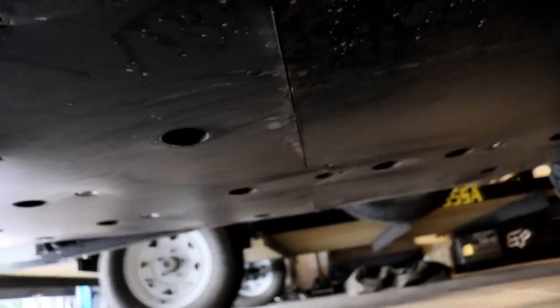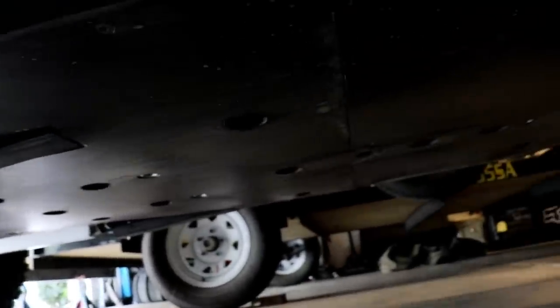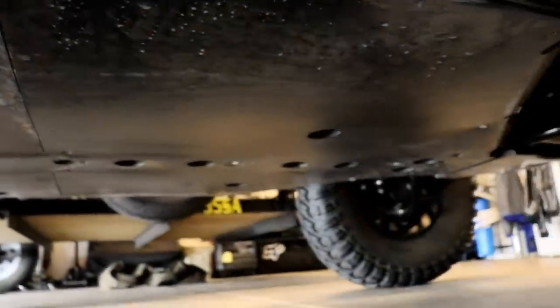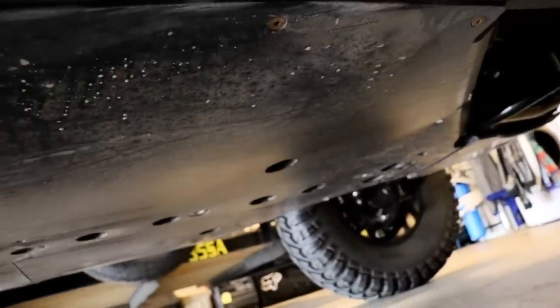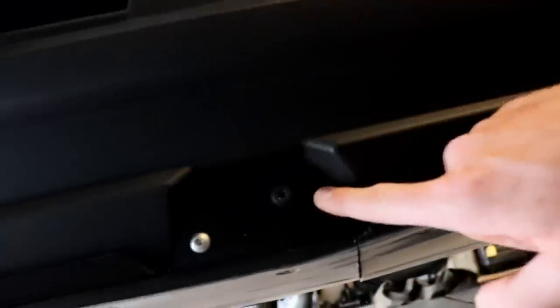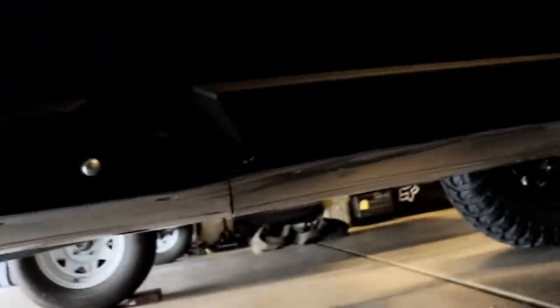I also did a skid plate — it's a Tusk UHMW skid plate. It was a really nice skid plate kit. The fit and finish was perfect. It came with some heavy-duty steel frame sliders and rock guards that run the whole length of the car. I definitely feel like it protects stuff — a couple of times this past trip in Moab I slid off some rocks and was glad to have it.